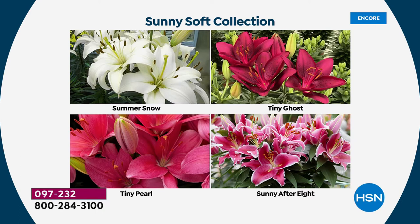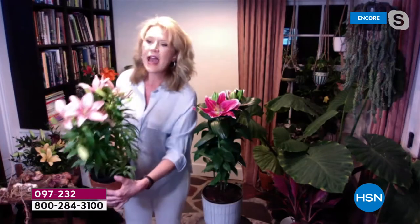This is the oriental lily — the ones that are smelling so much. This is the Sunny Soft collection, those pinks and whites. I love this one; this might be my favorite. It's hard to say no to pinks and whites. I have one of those back here — this pink one, the exclusive — I think this is the Tiny Pearl. Look at that. Beautiful.